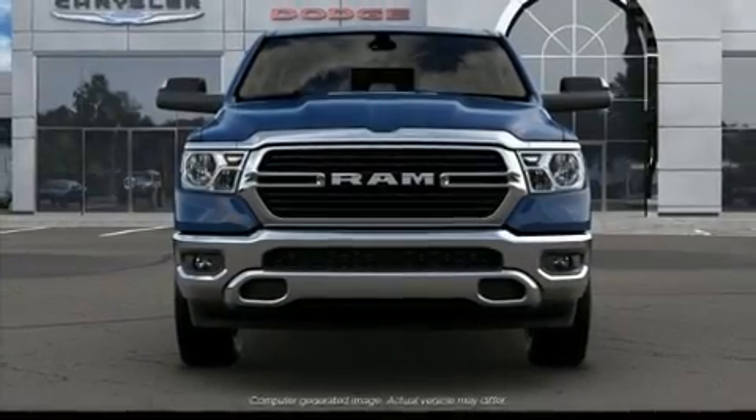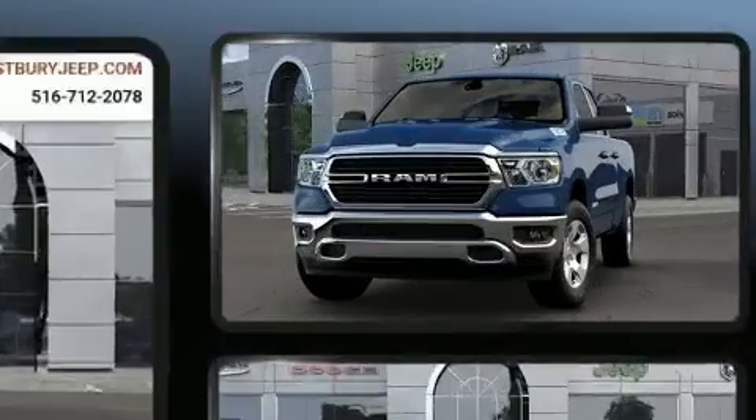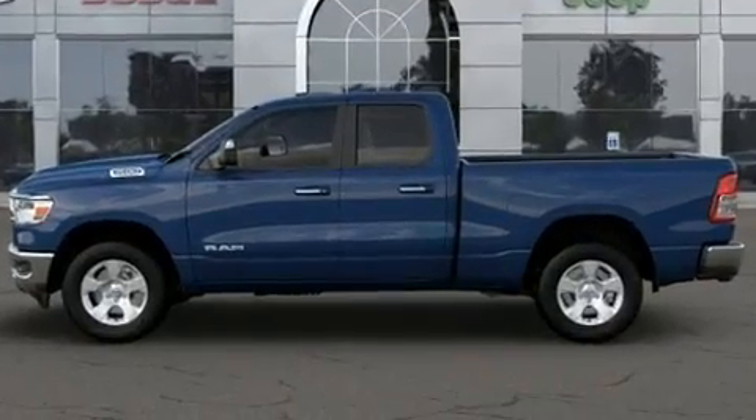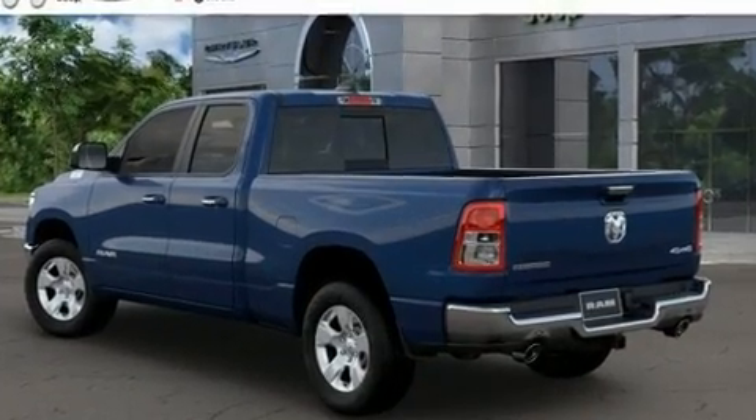Step into the 2020 RAM 1500. Smooth gear shifts are achieved thanks to the powerful eight-cylinder engine, and for added security, dynamic stability control supplements the drivetrain. Four-wheel drive allows you to go places you've only imagined.